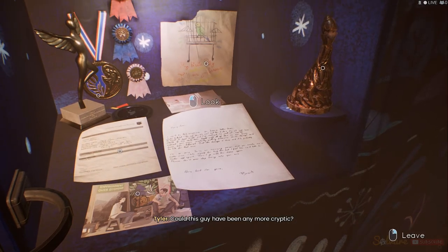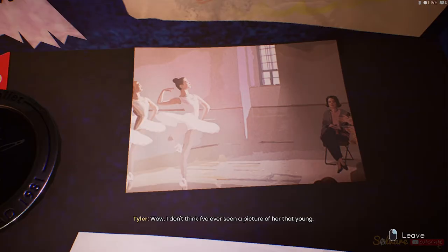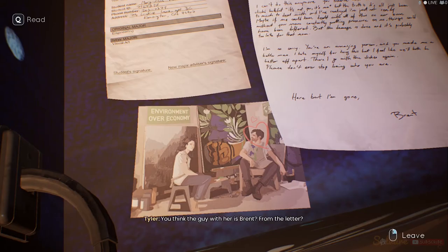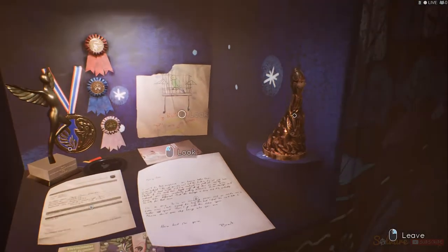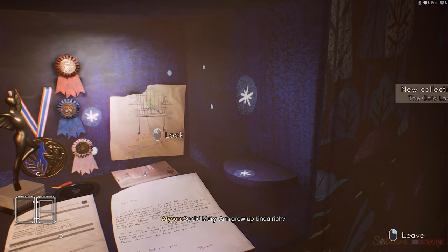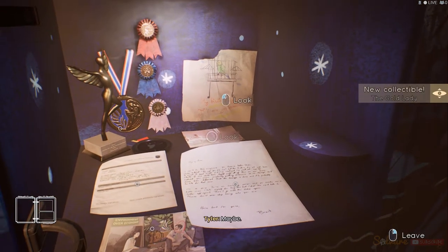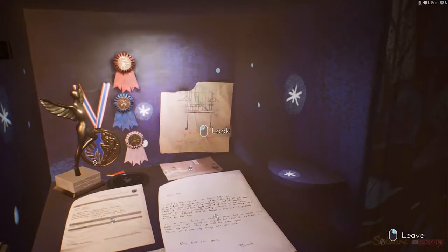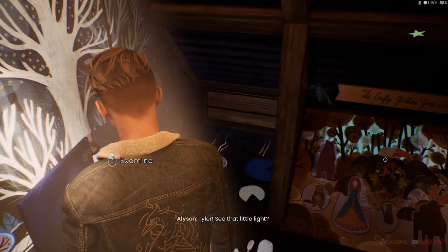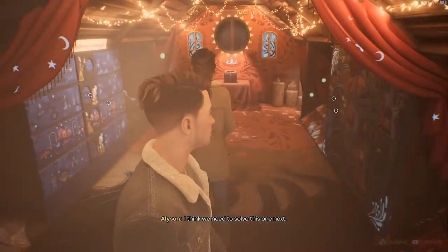Could this guy have been any more cryptic? I don't think I've ever seen a picture of her that young. I think that's her mom in the background. You think the guy with her is Brent? From the letter? I would guess so. The gold lady — that was definitely her mom. So, did Marianne grow up kind of rich? Maybe. Would've been nice to have some of that. Tyler, see that little light? I think we need to solve this one next.